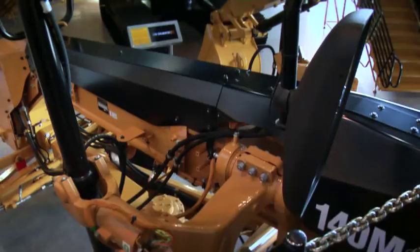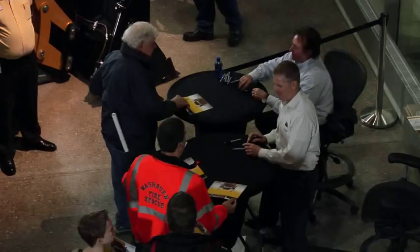My favorite piece? Anything they let me drive. Honestly, the skid steers are so much fun. The skid steers are just a blast. I love the old D6. Those D6s are awesome. Some of the big equipment, operators make them look so easy. It ain't easy. But you put me on a skid steer and I'm pretty happy.